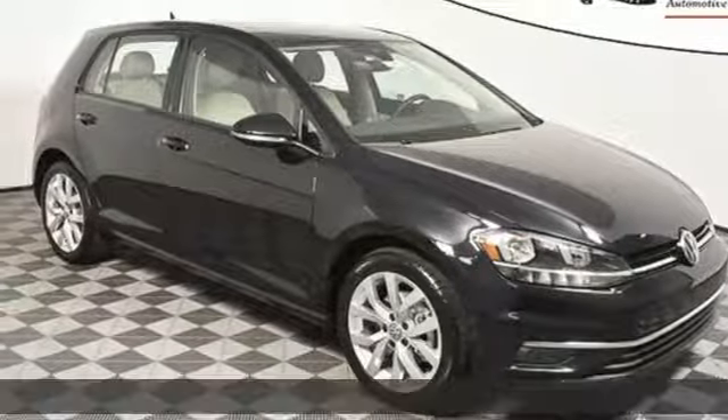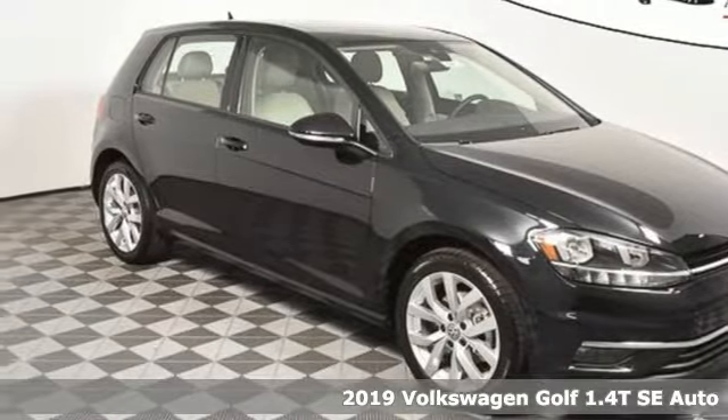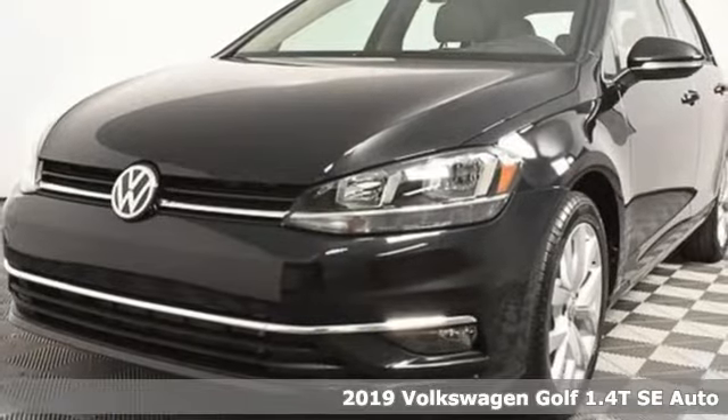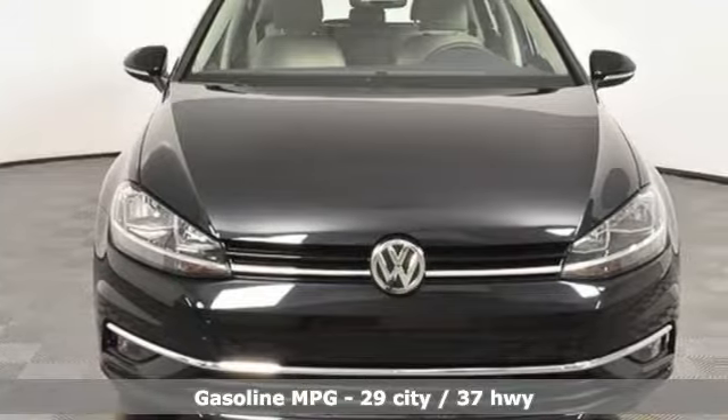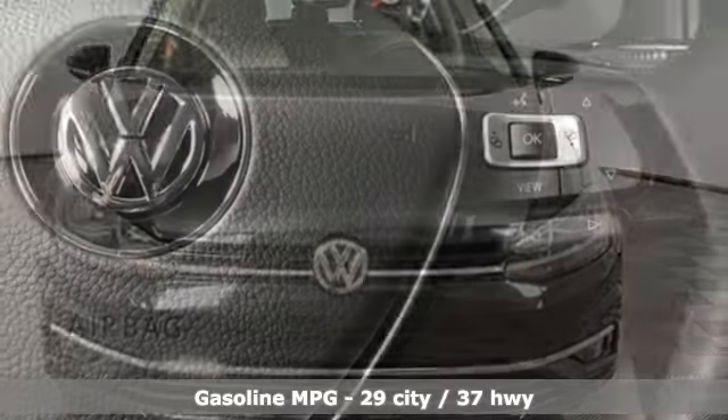Here's a new 2019 Volkswagen Golf. German designed and engineered, the Golf goes out of its way to surround you with luxuries not usually found in a hatchback. It comes with all the amenities you need.